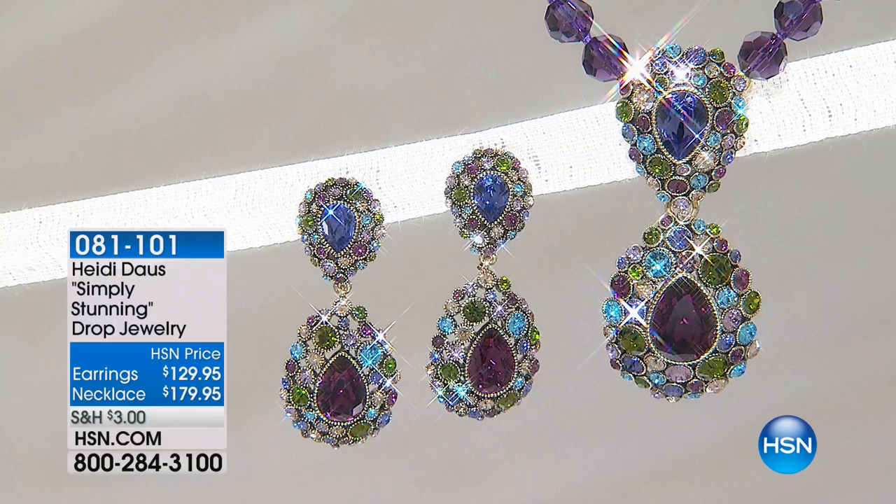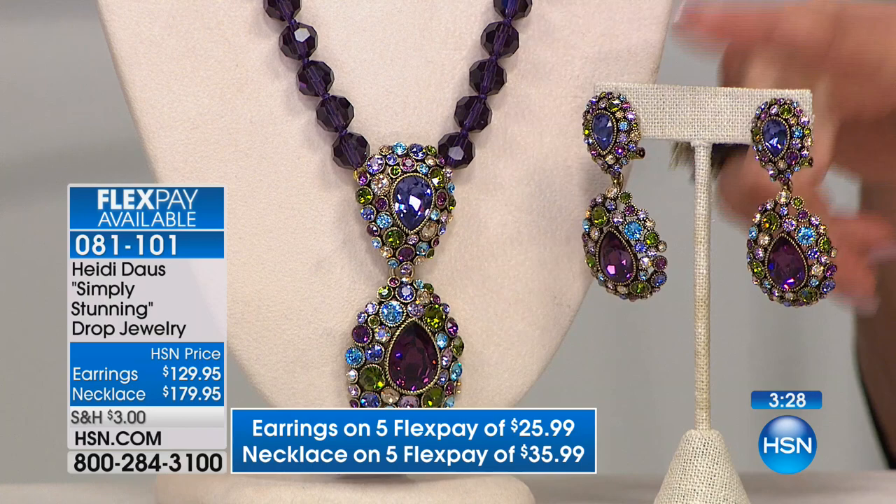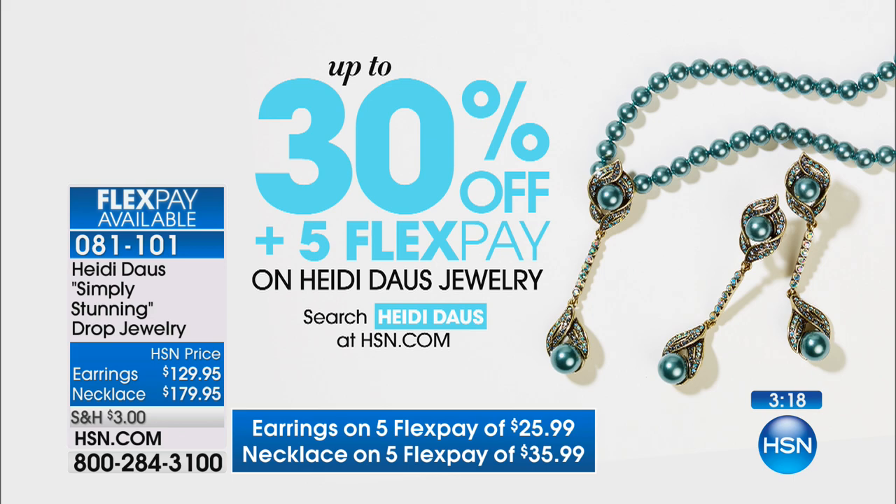We're moving on to a brand new item tonight — you have your choice of earrings, and obviously the matching necklace. Please remember: throughout the day everything from Heidi is five flex pays, many things up to 30% off. We've shown some stuff tonight that's well over 30% off — a couple items at 50% off and a little more.